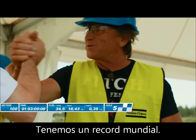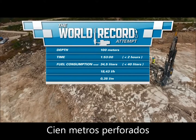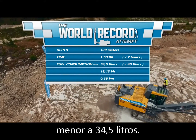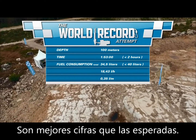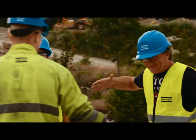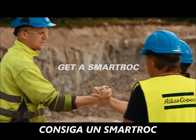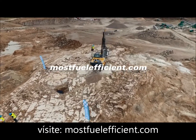We have a world record! 100 meters drilled in only 1 hour and 53 minutes with a fuel consumption as low as 34.5 liters — far better numbers than the target. Congratulations. Don't be fuelish — get a Smart Rock. To find out more on how you can save fuel, visit mostfuelefficient.com.